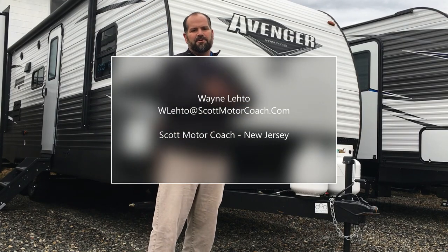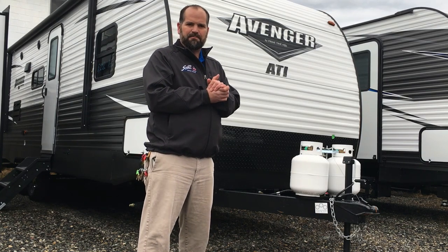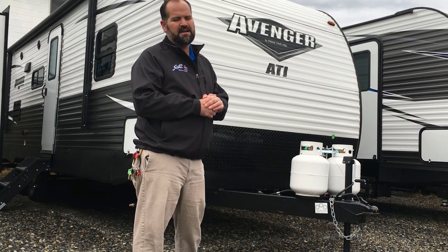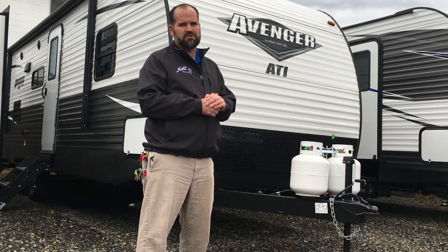Hello again folks, Wayne here at Scott Motor Coach in Lakewood, New Jersey, soon to be Route 9 in Toms River. I'm proud to show you through the two brand new 2019 Primetime Avenger 26 BBS ATI Edition — this year's Scott Motor Coach Only Family Edition Travel Trailer.